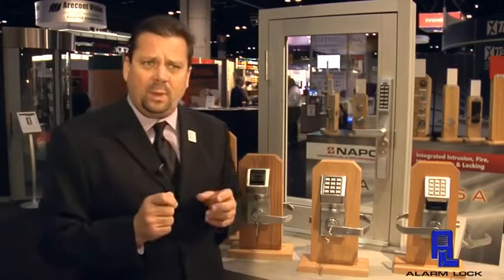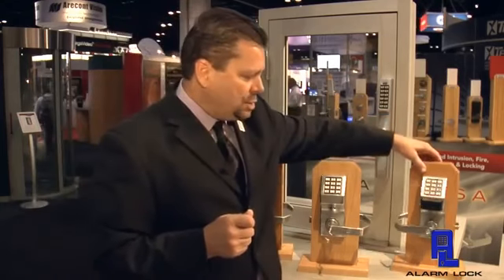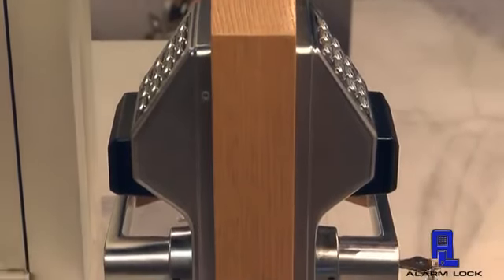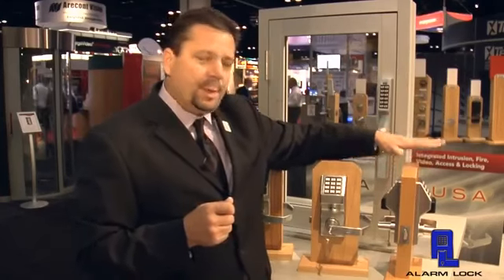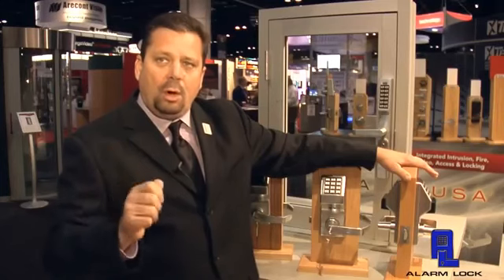One of the other things that we developed — and we developed this for the airports — is for the jet bridge doors: the double-sided application. What we've really done is we've added a keypad and prox on both sides of the door. It's actually available in keypad only and also keypad and prox as you see here. The functionality of this product is that we can put this on an airport jet bridge door, and it requires either a code and/or a card to come up from the tarmac or from the jet bridge itself down to the tarmac, so it provides security both ways.